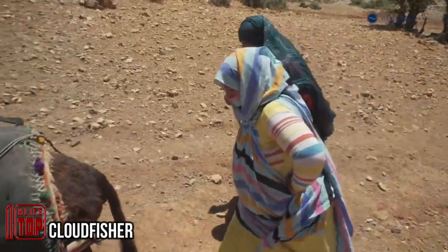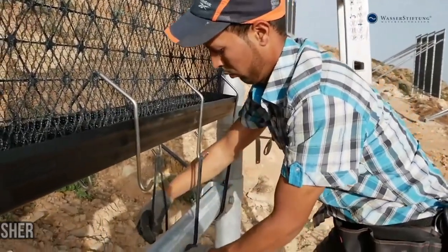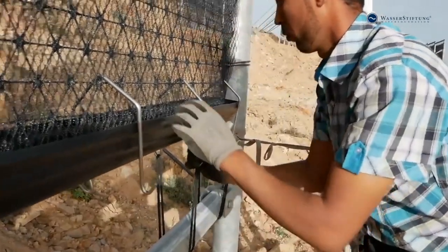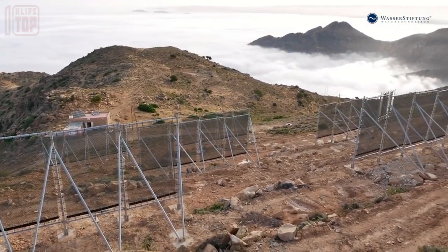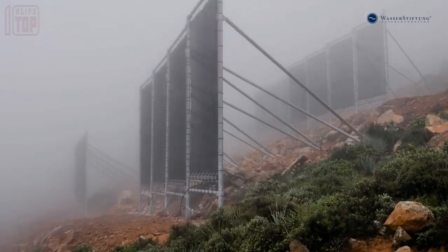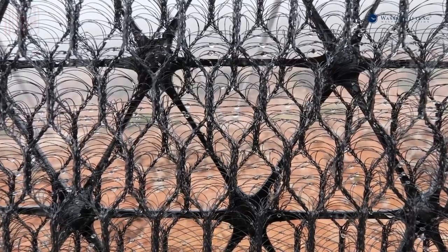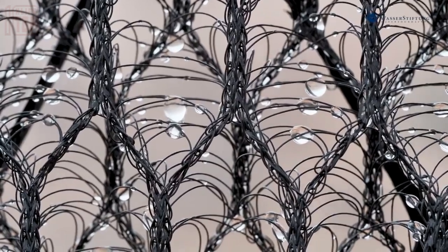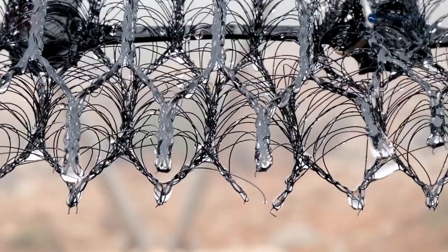Water scarcity is a pressing global issue — as projected by the United Nations, more than 5 billion people are expected to be affected by it by 2050. However, innovative fog collection systems offer hope in addressing this challenge. In Morocco, several settlements have implemented these systems, enabling residents to receive a significant amount of water daily through specialized modules.